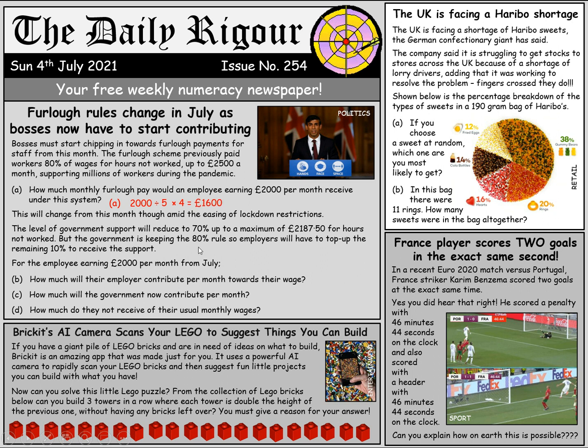As we said, from the month of July the government is only going to pay 70%, but the employer is now going to pay 10%. So how much will the employer contribute towards this wage of £2,000? That's just going to be 10% of £2,000 — for that we just divide by 10, so that's £200. And how much will the government now contribute per month? That's 70%. We already know what 10% is, so to get 70% we can just multiply 10% by 7. That gives us £1,400. Notice that still comes to the £1,600 that the employee would have got prior to the system changing.